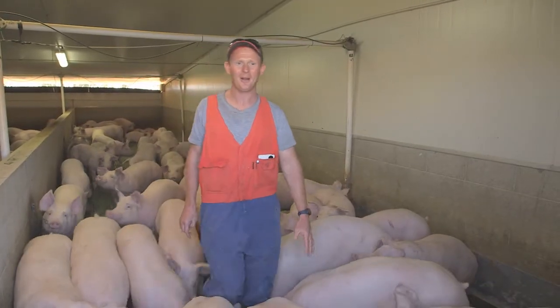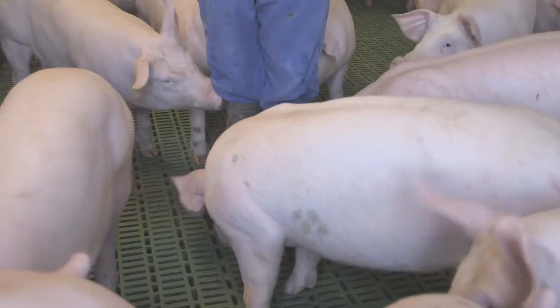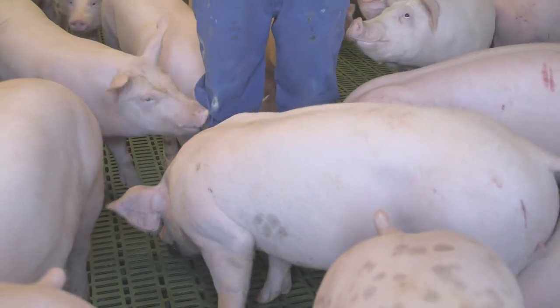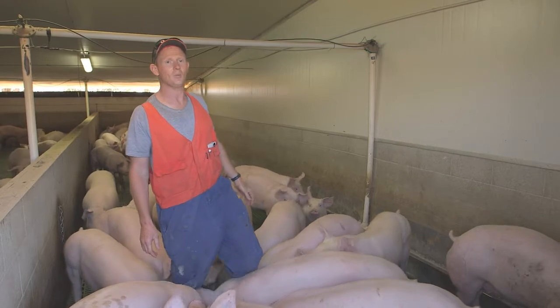When we're checking these pigs we don't stand still for too long — these pigs are pretty curious and they're wondering how I taste right now. These pigs here are two weeks away from going to market, and shortly we're going to be feeding them so you can see what happens at dinner time.